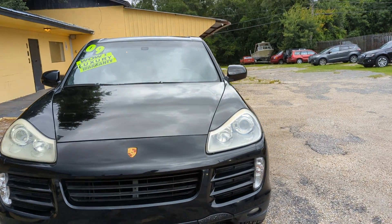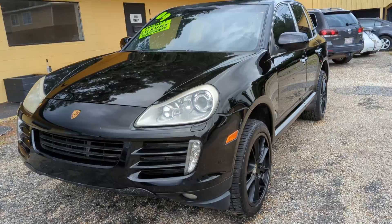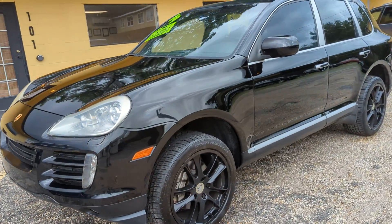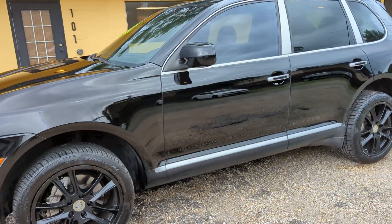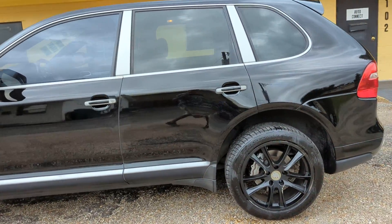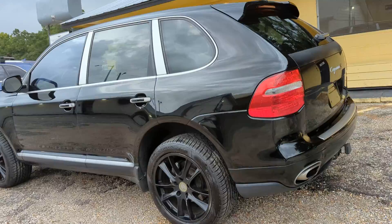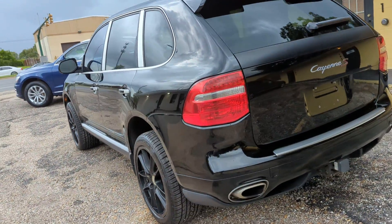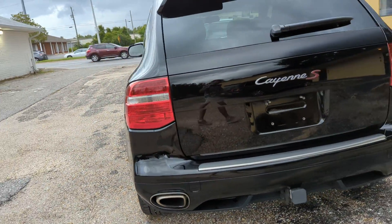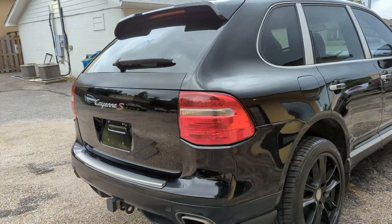Hey everyone, thanks for checking out our video here at the Auto Connect in Ocean Springs, Mississippi. Today we have a 2009 Porsche Cayenne S all-wheel drive, 4.8 V8 — really nice car, fun to drive, just serviced. Tons of tread left on the Continental tires, and drives like brand new. Just did an oil change on it, new engine mounts, new battery.